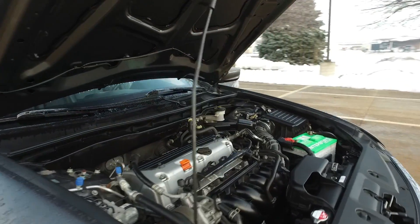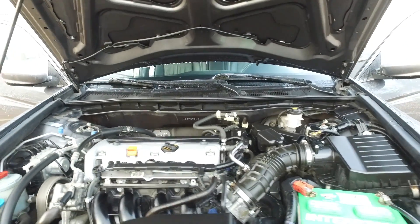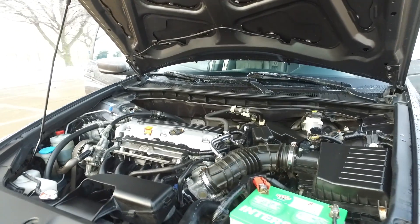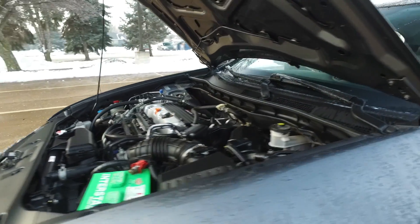As I mentioned, there's a 2.4-liter under the hood — it's actually a very peppy little four-cylinder. They've been putting this engine in the Accords for years now. There's a nice Interstate battery in this one as well.